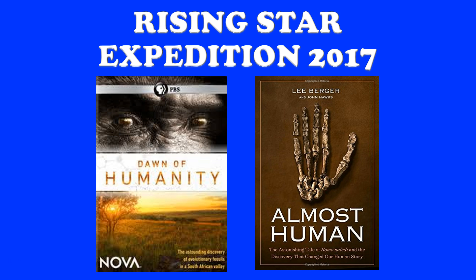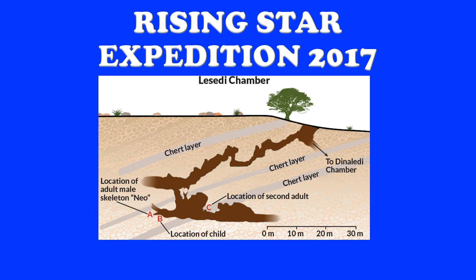If you're interested in more about the Rising Star Expedition from 2013, two great resources: Nova and PBS have a two-hour video called 'The Dawn of Humanity' — excellent. And Dr. Berger and Dr. Hawks put out a book called 'Almost Human,' which tells the story in much more detail than this quick video.